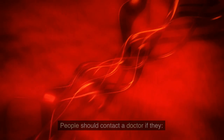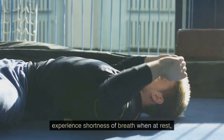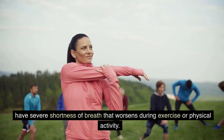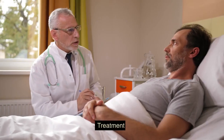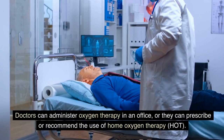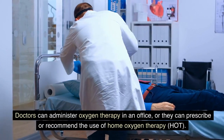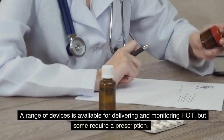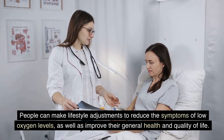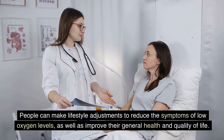People should contact a doctor if they experience severe and sudden shortness of breath, shortness of breath when at rest, or severe shortness of breath that worsens during exercise or physical activity. Treatment options for low blood oxygen levels include supplemental oxygen. Doctors can administer oxygen therapy in an office, or they can prescribe home oxygen therapy, HOT. People can also make lifestyle adjustments to reduce the symptoms of low oxygen levels and improve their general health and quality of life.